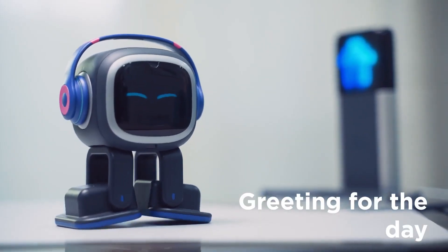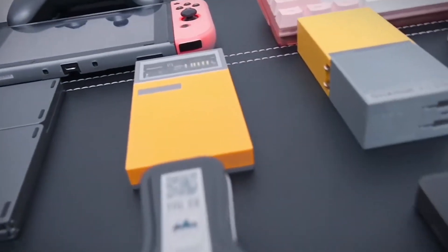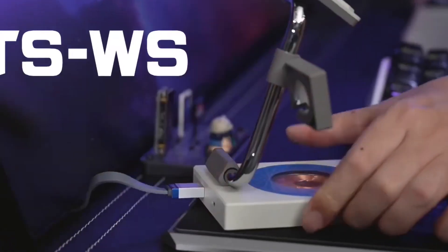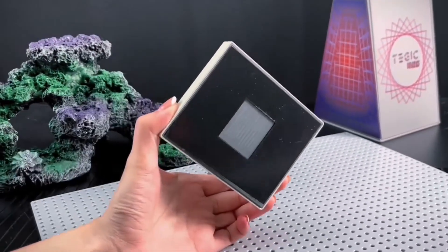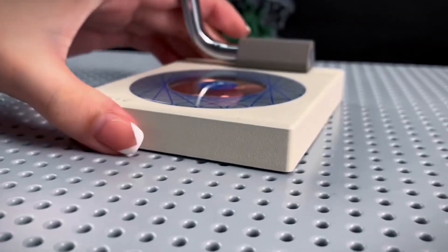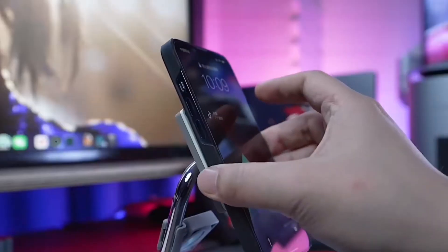Number seven: Tegic TSWS. The Tegic TSWS is a wireless charging unit that can quickly and efficiently charge your Apple products. It is made to work only with Apple goods and can charge your Apple Watch, iPhone 12, 13, and 14 series, Qi-compatible phones, and AirPods all at the same time — three devices at once.